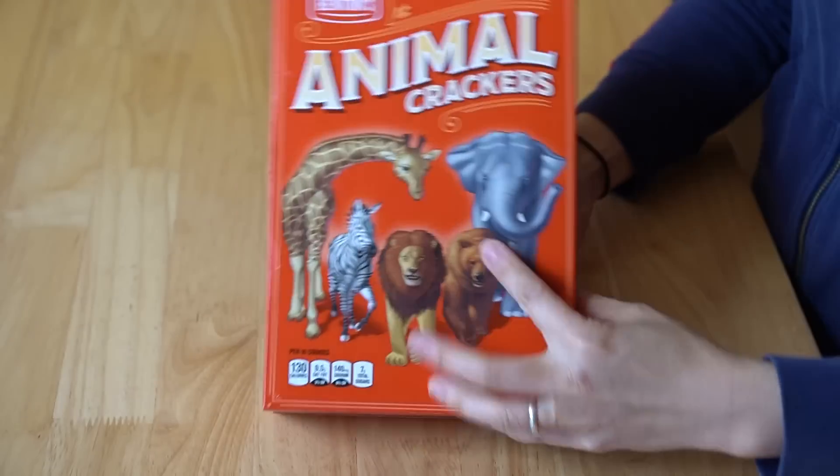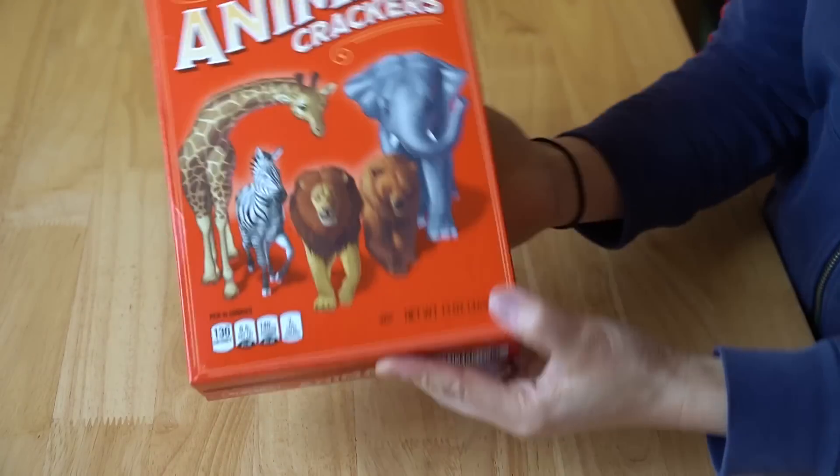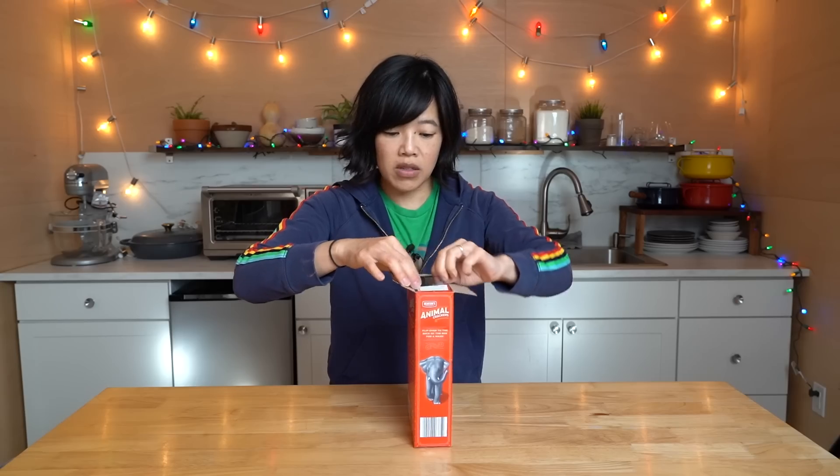Before we make the cookies, let's do a little taste test. These are Benton's Animal Crackers — Benton's is the house brand from Aldi. So many people on the internet say these taste almost identical to the original McDonaldLand cookies, which I never had. So just for a little benchmark, let's give these a taste. These were $3.49 for 13 ounces.